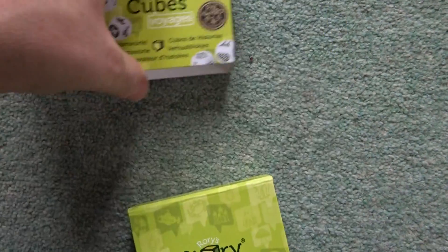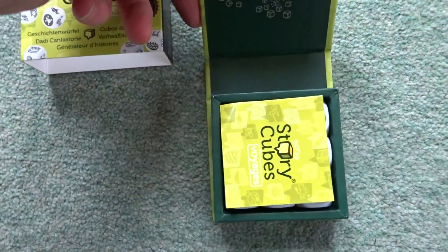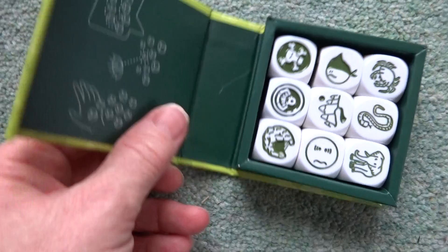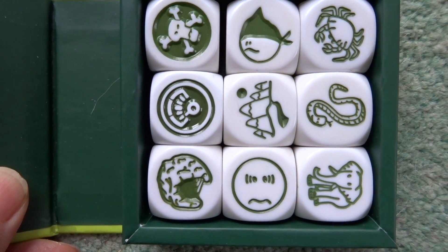It comes with this little card bit on the outside, and then inside there's a lovely little robust box with the instructions. There are images — as you can see — on each of the nine dice.